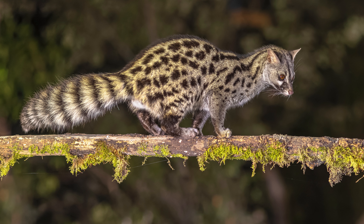3. Limited availability. Acquiring a spotted genet as a pet may be challenging due to limited availability. Breeders and sellers are not as common as those for more traditional pets, and finding a reputable source is crucial for the well-being of the animal.